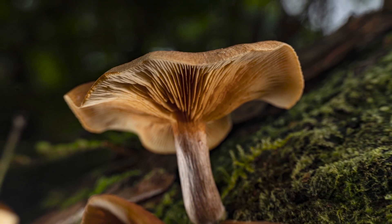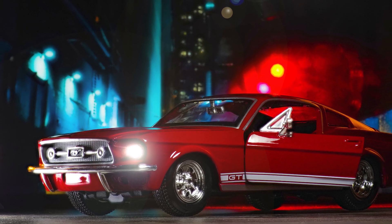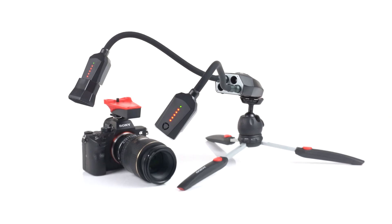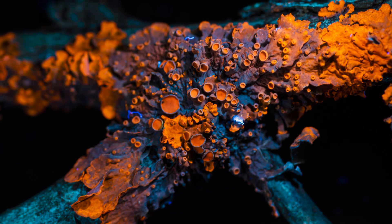Macro photography presents unique challenges, particularly when it comes to lighting small subjects. That's where our products thrive. We provide macro photographers with highly adaptable LED and xenon flash lighting options, along with specialised effects like ultraviolet.